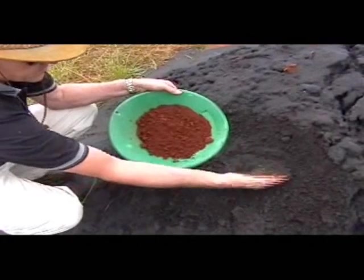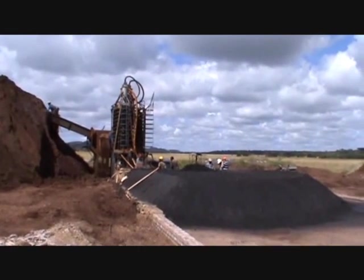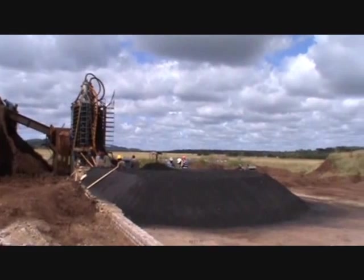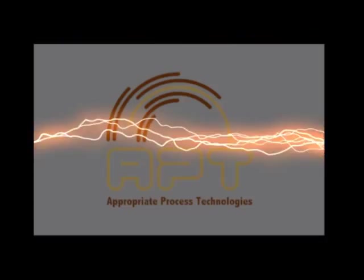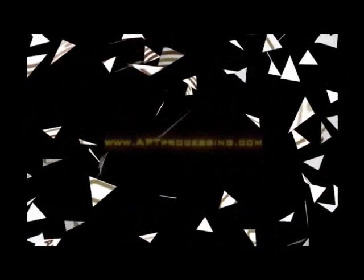A small, compact plant to produce a high-value result. The final product.